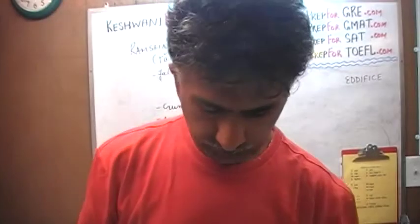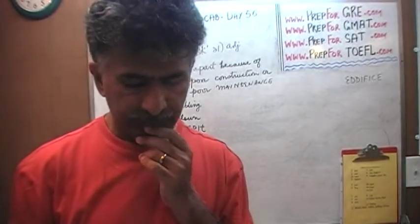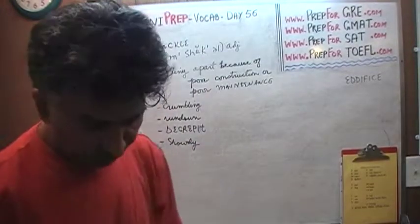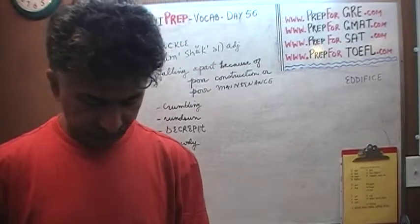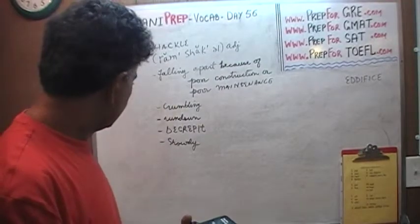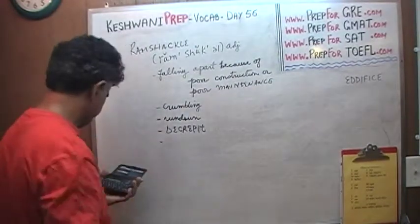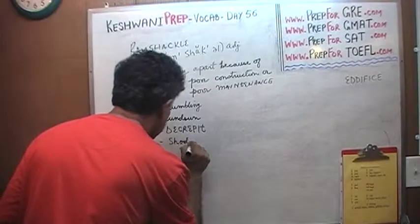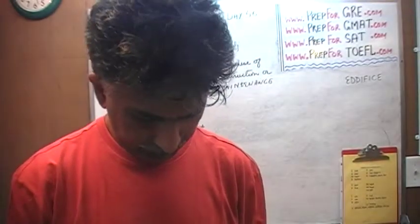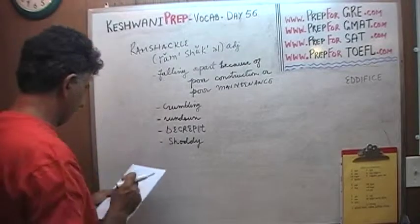Decrepit — like I've already said, these are simple words for native speakers but not for me, so that's why I'm covering them. Decrepit is a word which simply means rundown, shoddy. It just doesn't look nice, it's just falling apart. Something that is decrepit, something that is run down, something that is crumbling.